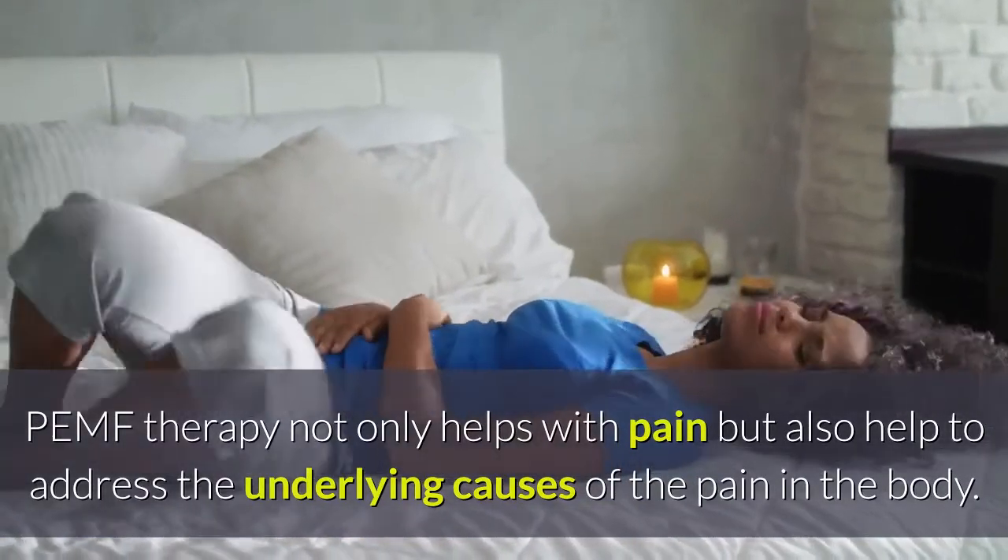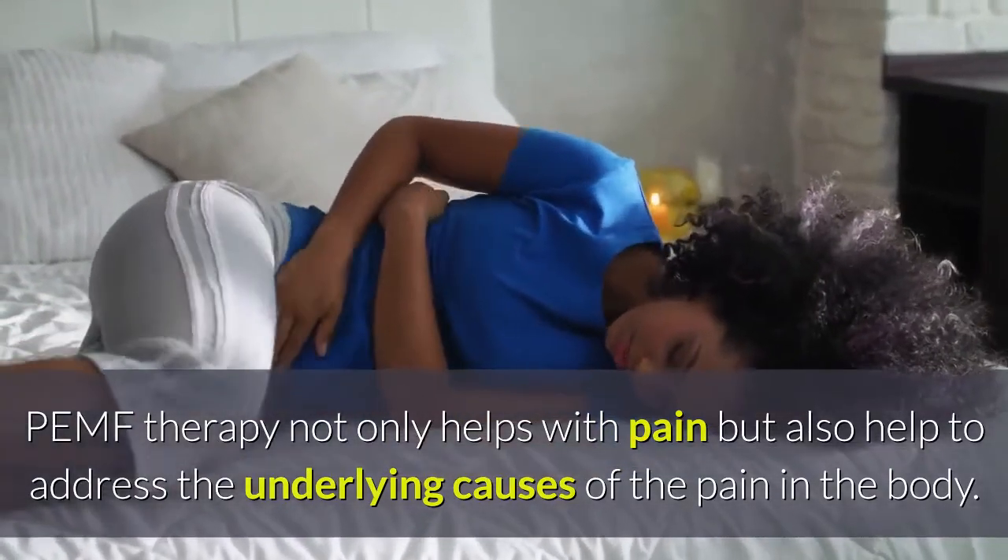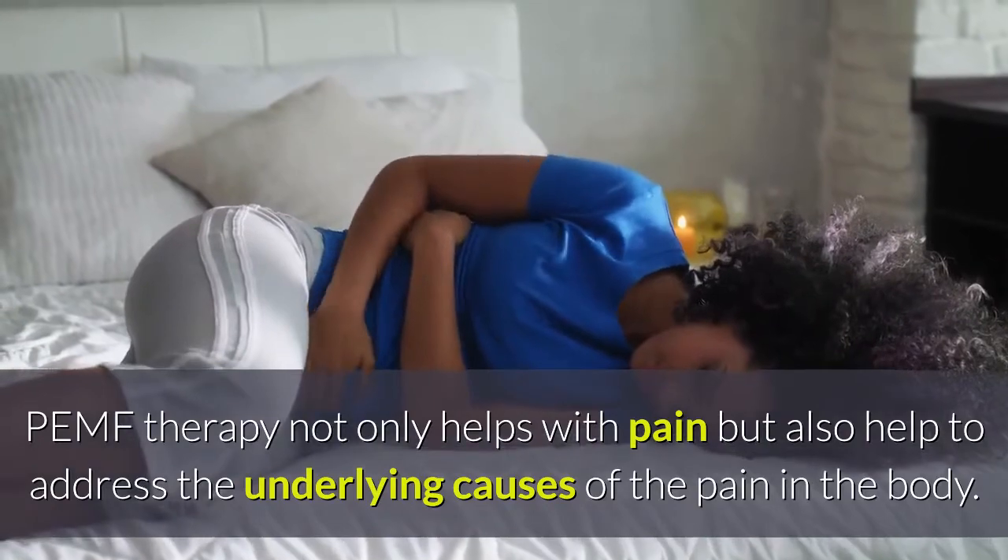PEMF therapy not only helps with pain, but also helps to address the underlying causes of the pain in the body.